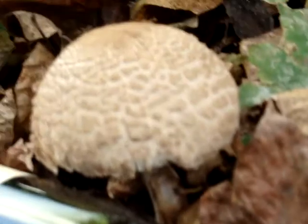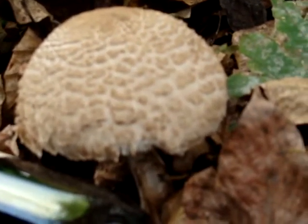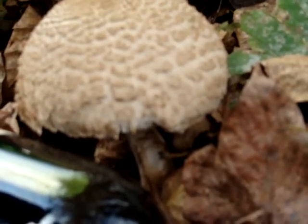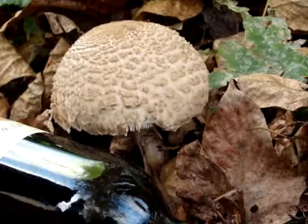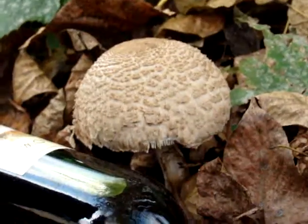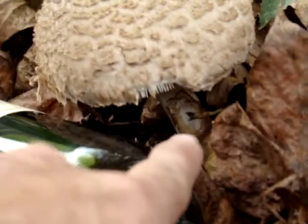Here in Washington there are so many different varieties of mushrooms pretty much everywhere you look, but we've never seen one like this in our backyard before. Here you have the cap and here is the stem.